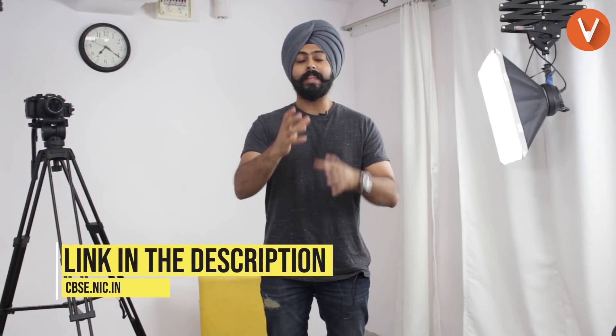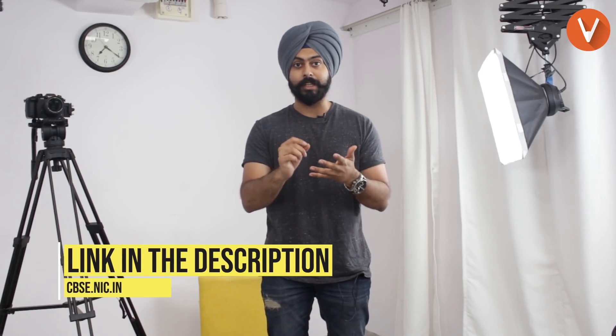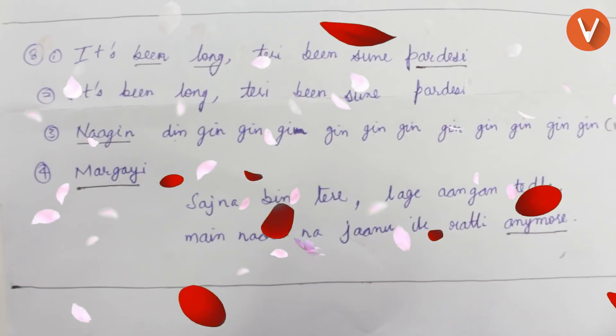I'll tell you what I did when I gave my board examinations back in 2011. I went online and searched for previous year answer sheets of the toppers — yes, they have that on CBSE's website. They've uploaded scanned copies of previous year toppers' answer sheets, so you can see how they answered the questions and how neat and clean their answers are. Trust me, if your answer sheet looks like a breath of fresh air, you are bound to get some good marks.